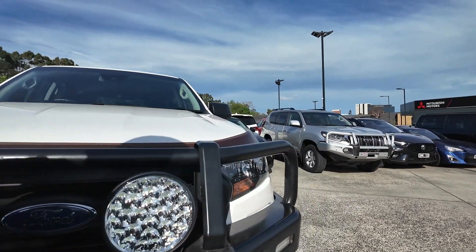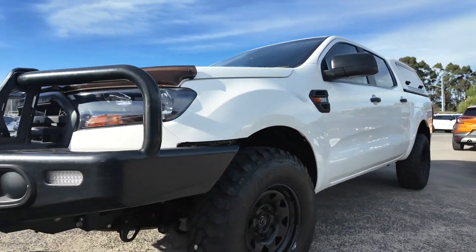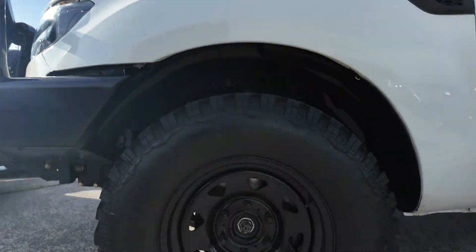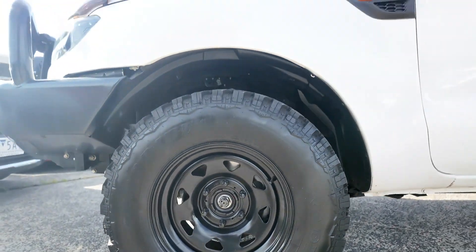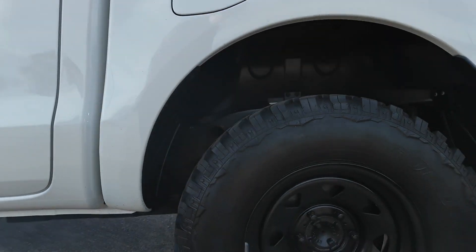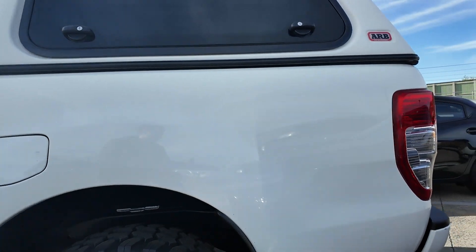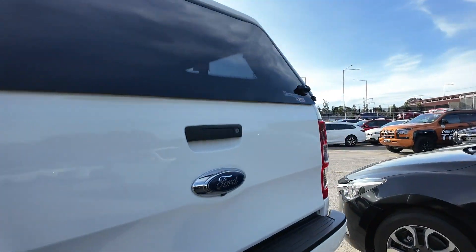Welcome to Berwick Mitsubishi, where we pride ourselves on offering a diverse selection of quality pre-owned vehicles. Each vehicle in our inventory is carefully selected and thoroughly inspected to meet our high standards. Introducing the 2022 Ford Ranger XL 4x4 double cab pickup, a versatile and rugged utility vehicle designed to tackle tough terrain with ease.